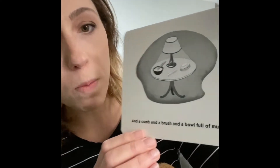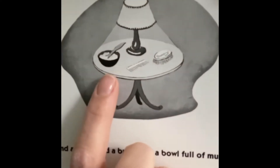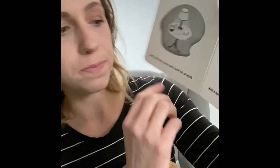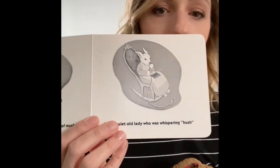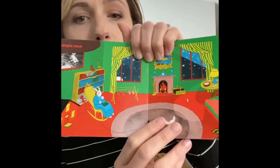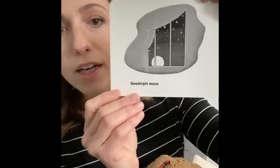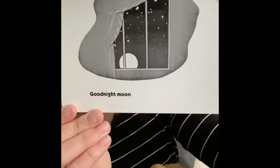And a comb and a brush — there's a comb and a brush and a bowl full of mush. And a quiet old lady who was whispering, hush. She's saying shh, time to be quiet. Time to calm our bodies down and get ready for rest. Good night, room. Good night to the room. Good night, moon — there's the moon.